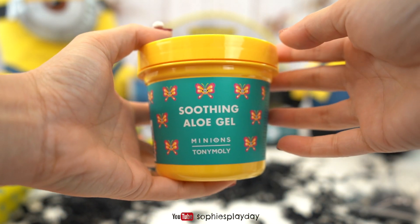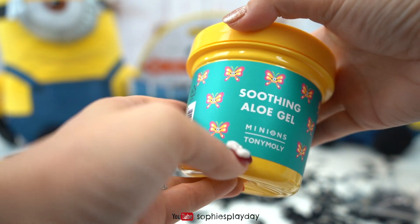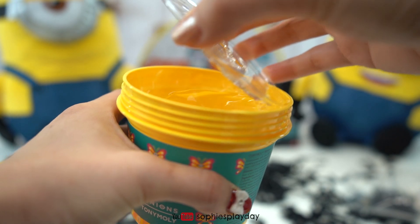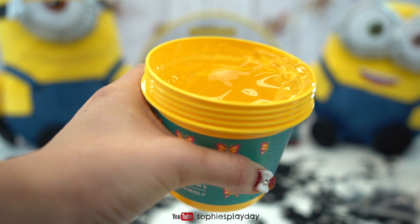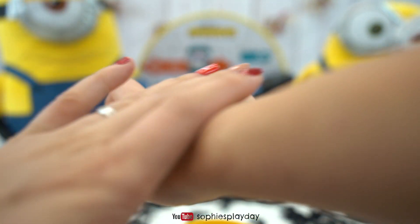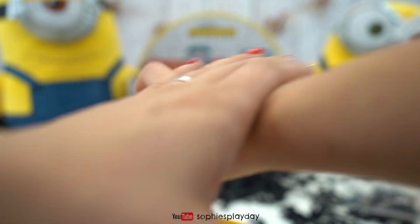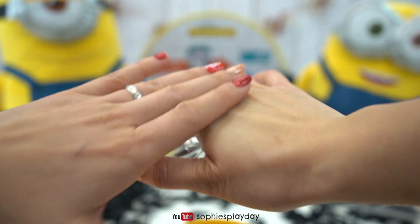And here's a soothing aloe gel! Oh, look at the minions — they're in butterflies! And it smells like cucumber and aloe vera, it smells really nice! Let me try to use it on my hand! It feels really cool and calming! This is great when you have sunburn!